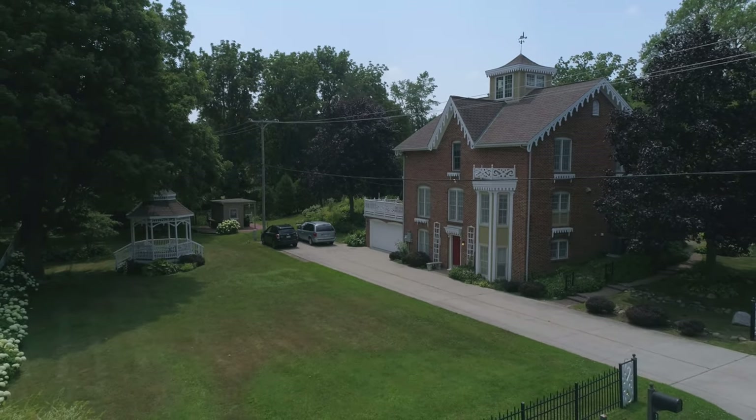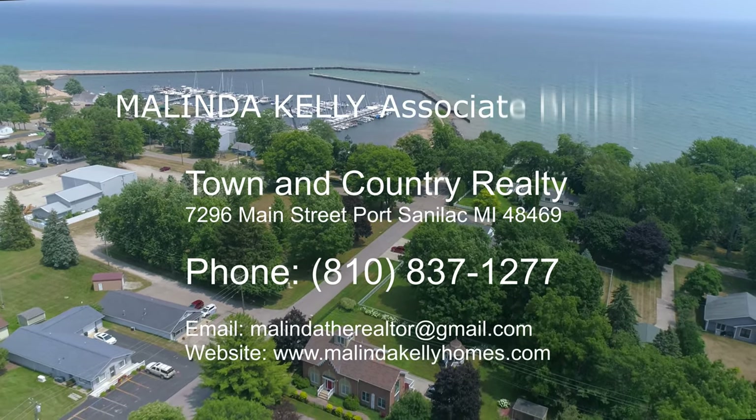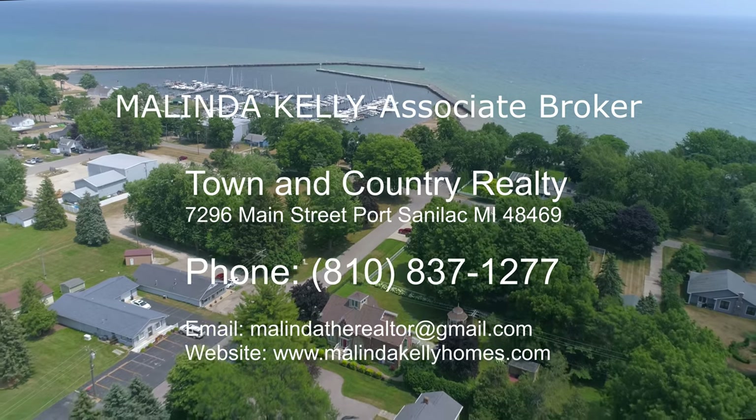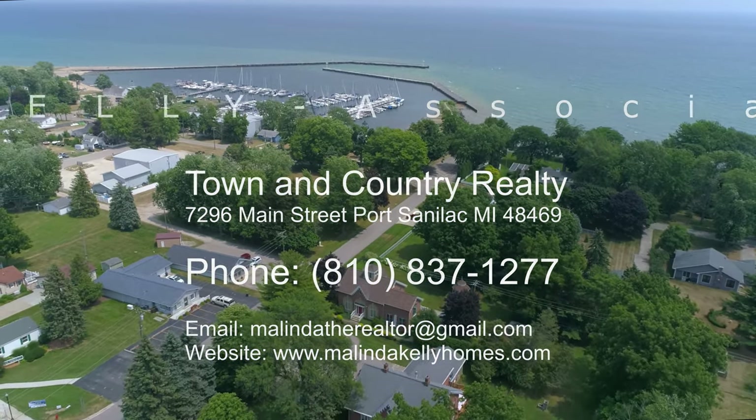This is a beautiful home that you can call yours. Contact Melinda Kelly at Town & Country Realty, 810-837-1277.